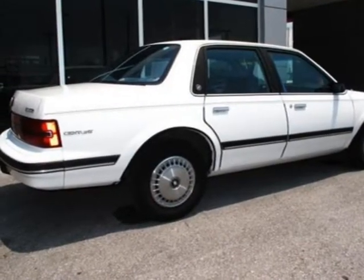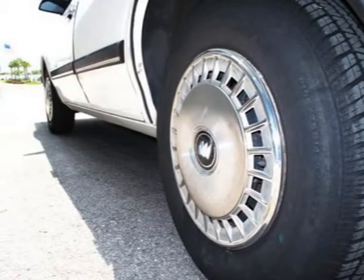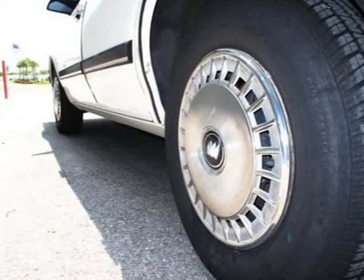If you have any questions at all, please call us. The vehicle features a 2.2L, 133 horsepower 4-cylinder engine.